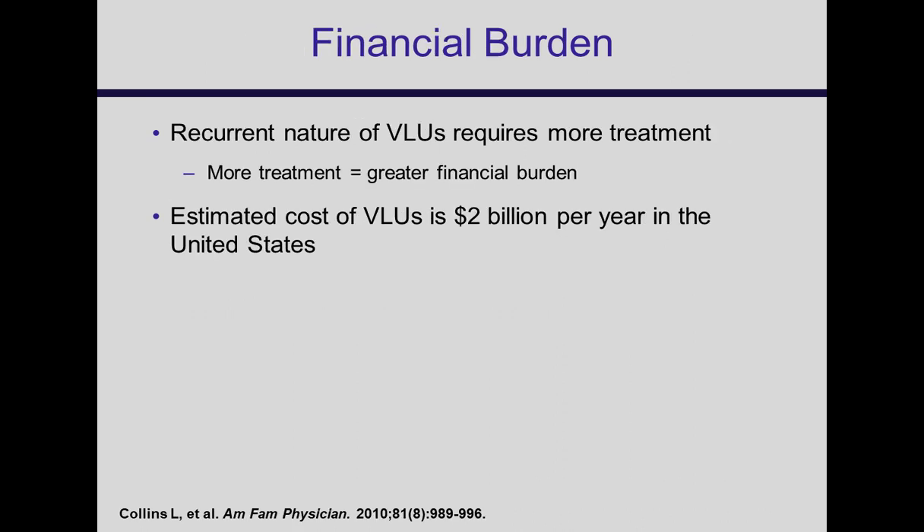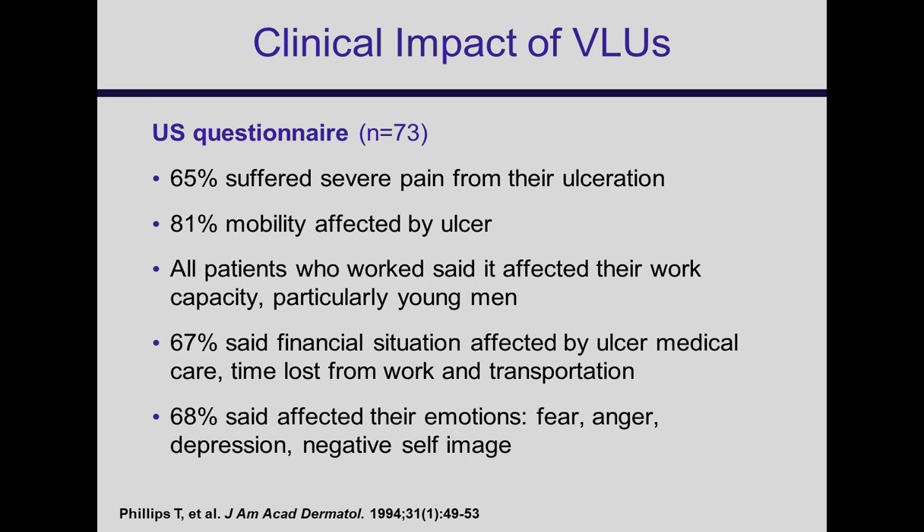It's very financially intensive. This is a pretty old estimate from about 2005-2006 of $2 billion per year, and now estimates are more than $3 to $4 billion per year. A key study by Tanya Phillips showed that contrary to popular belief, there's a lot of pain and suffering: 65% had severe pain, 81% had severely affected mobility, and two-thirds said their financial situation and whole well-being was profoundly affected. So it's critical to heal these as rapidly as possible.